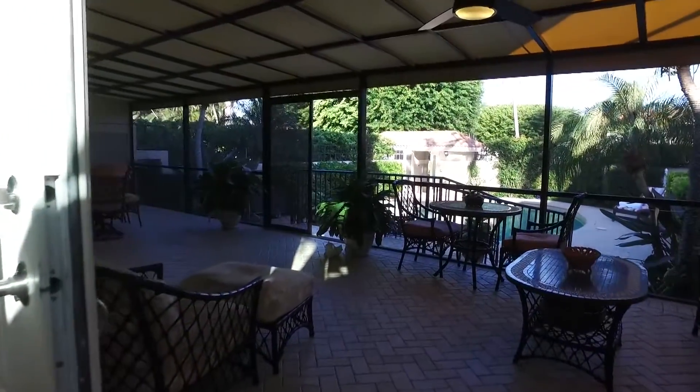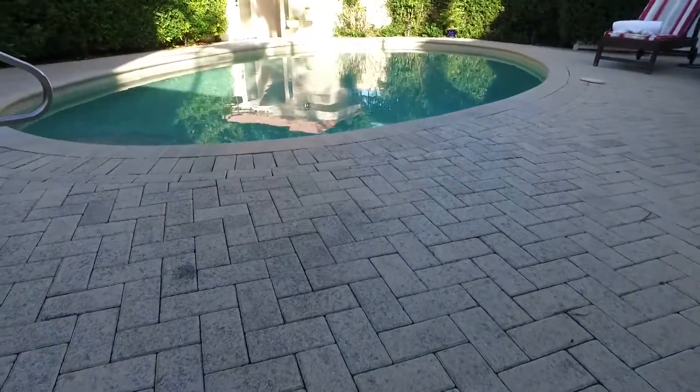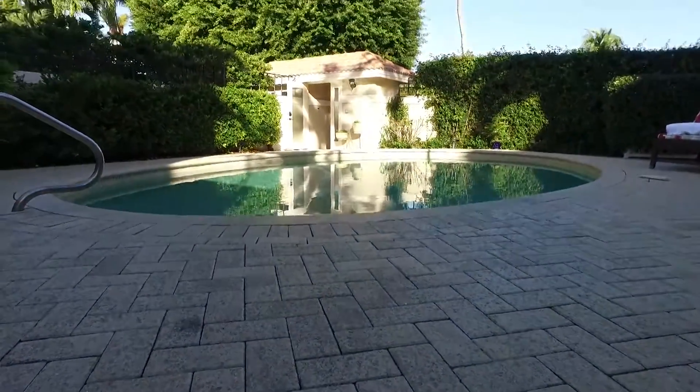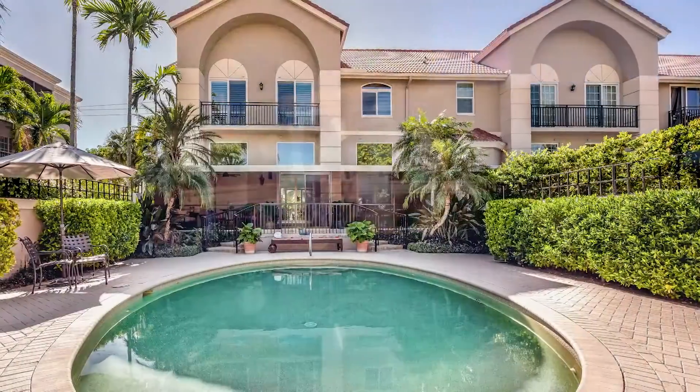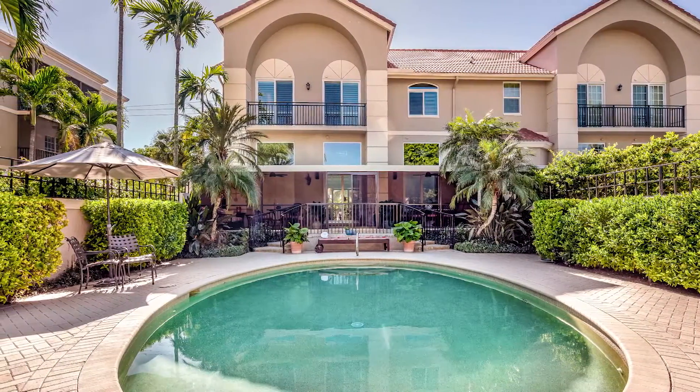The first living level has great space for entertaining, with a large covered lanai bridging the space between the private pool courtyard and the living room, making entertaining easy year-round. The pool has a heater and a chiller, meaning every day is a perfect day for a swim.